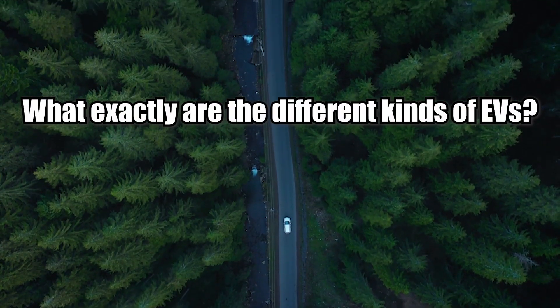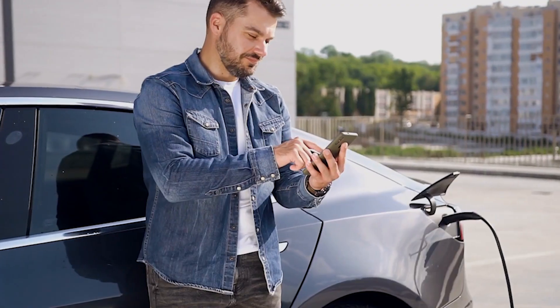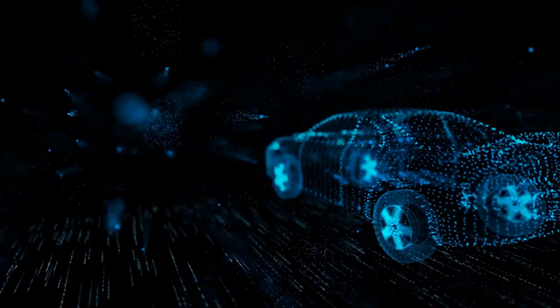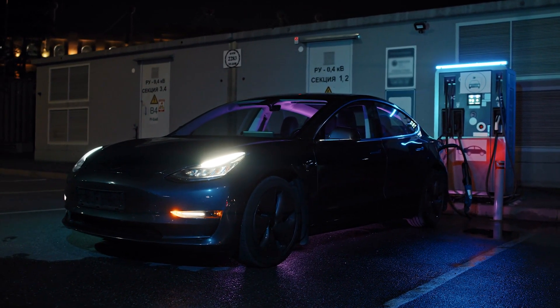But what exactly are the different kinds of EVs, and which one would you pick if you were to buy one? Welcome back! This is Fred, and in this video, let's take a look at what a hybrid car is and other different types of EVs that are on the market right now.